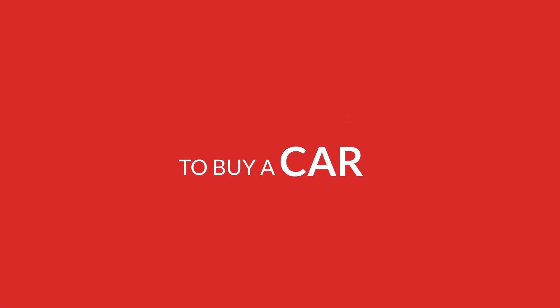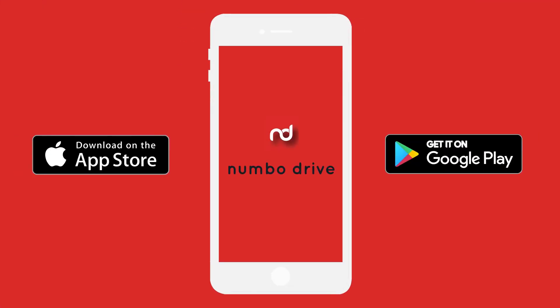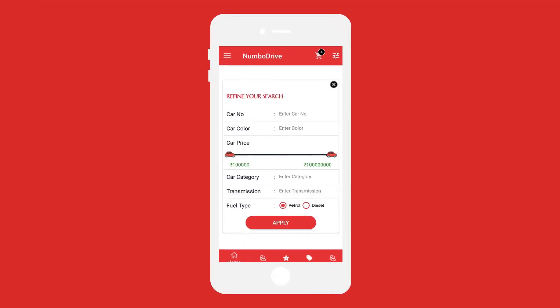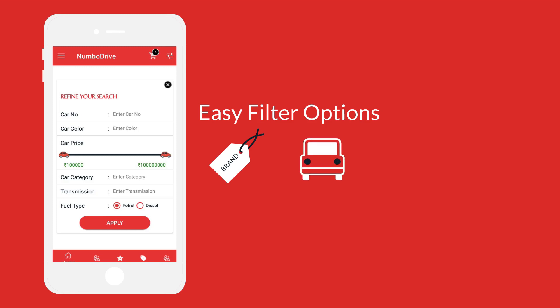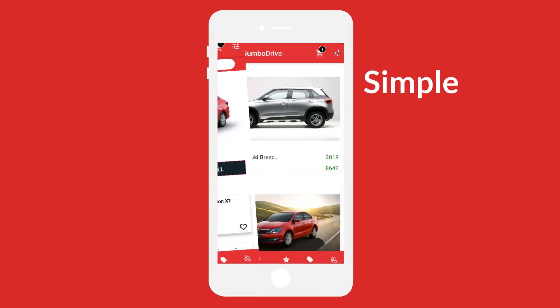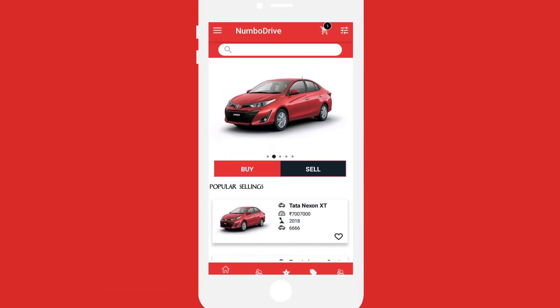To buy a car, you simply need to download the app, register, and browse the list of cars using easy filter options like brand, model, favorite number, year of purchase, etc. This will make your car search simple and help you find the right car of your choice from our list of cars.